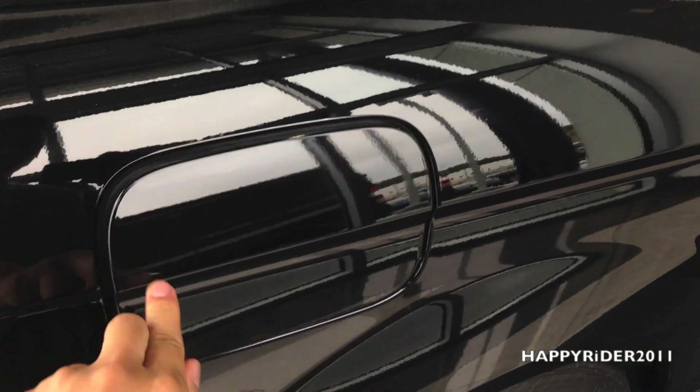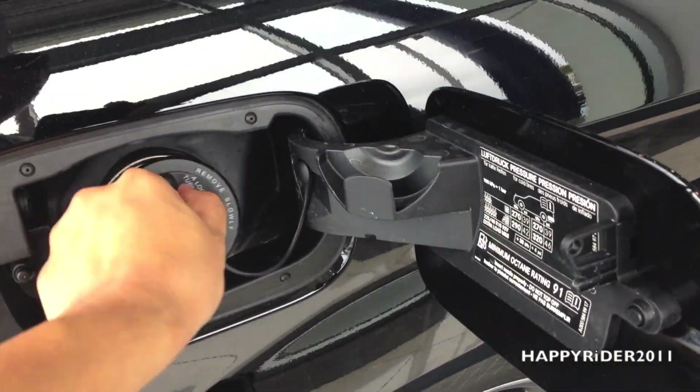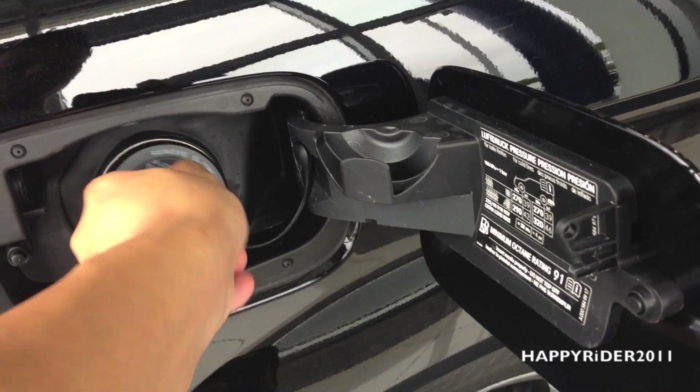For the gas tank, make sure the car is unlocked, then push down and lift the cover out, and twist to the left to open. To close, simply twist it to the right. As simple as that.